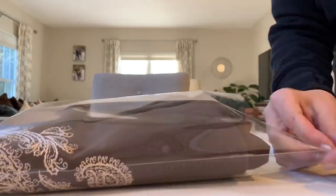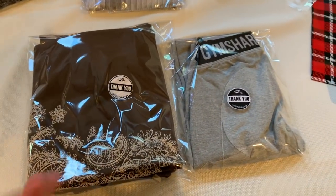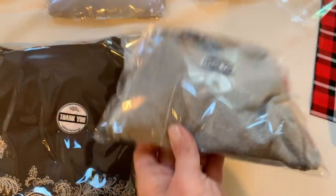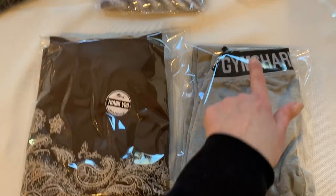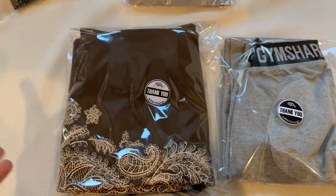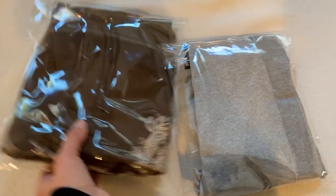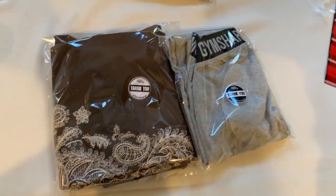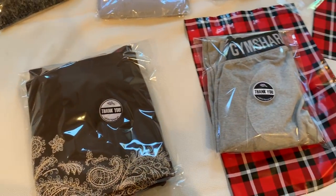Everything always gets a sticker and everything always goes in a clear poly mailer. I have a bunch of these red plaid left over from the holidays — I still really love them but I'm trying to use them up right now. Here's what they look like afterwards. I always do the flap on the backside so that the front part is nice and clean, and I always like to include some branding on the front. It's important to me that I had Gymshark on the front, and I wanted to make sure I got some of the embroidery on the front of my packaging. The next step is just to pop them in these poly mailers and then they will get their label and they'll be ready to go.